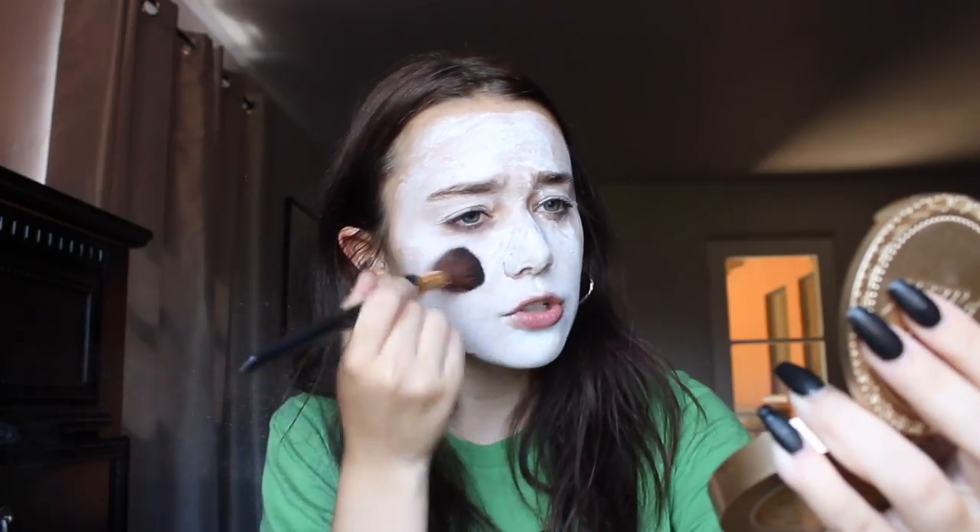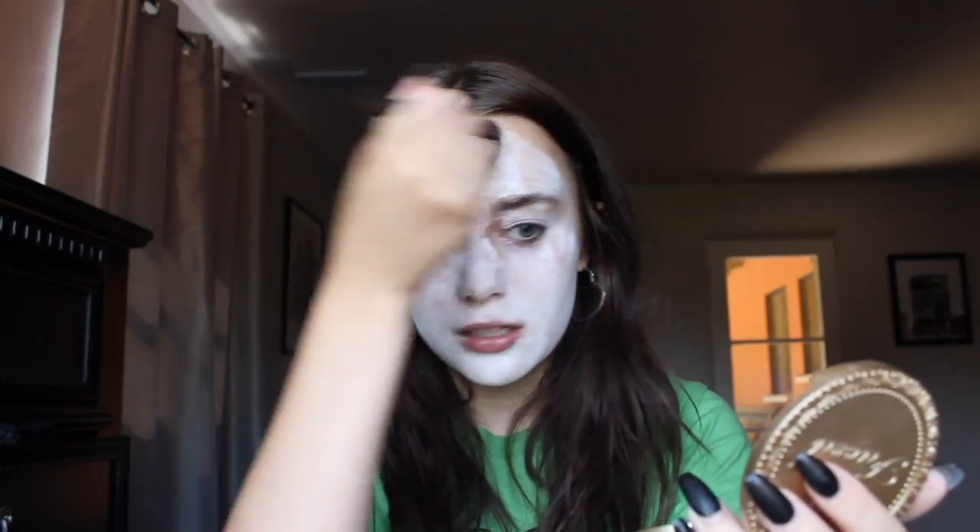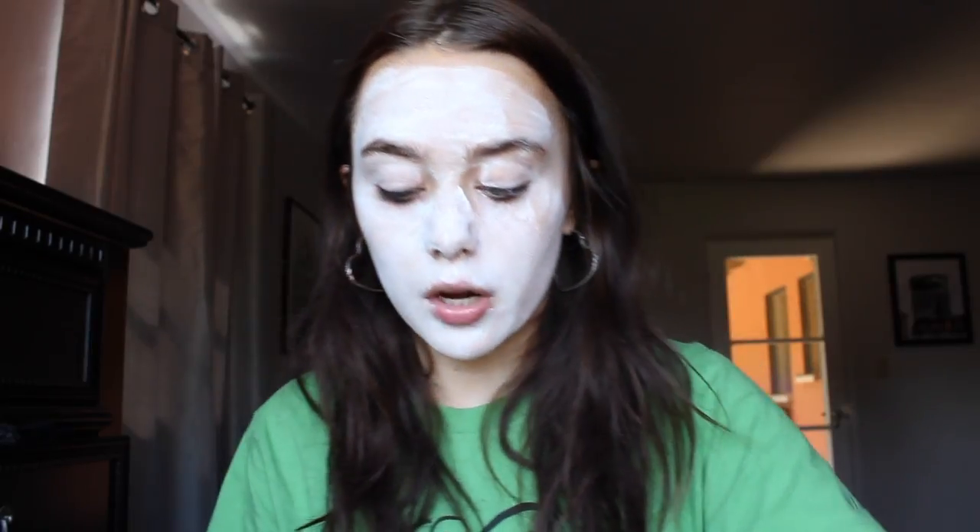Next we're gonna move on to setting powder — this is Cinema Secrets Light Touch Setting Powder, colorless, so it's white, which is perfect, it'll match the foundation. Just pour some in here like you're setting up cocaine, and we're just gonna — wow, it's like snowing in my room. We're just gonna put that over our foundation. This texture feels so great on my face, I feel like a brand new person with a whole new set of skin. Now that we've made a mess and gotten white powder all over our table — sorry, Mom.